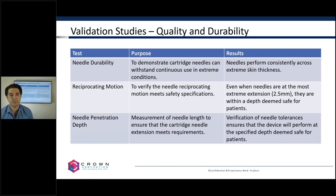How does the reciprocating motion translate to benefit for my practice? How is it different from other devices on the market? Needle penetration depth — all the devices on the market basically say that you can dial them up or dial them down to specific depths. So how is that different from the SkinPen Precision? Why is it that we are talking about that as a validation study, and what does that mean to my practice?